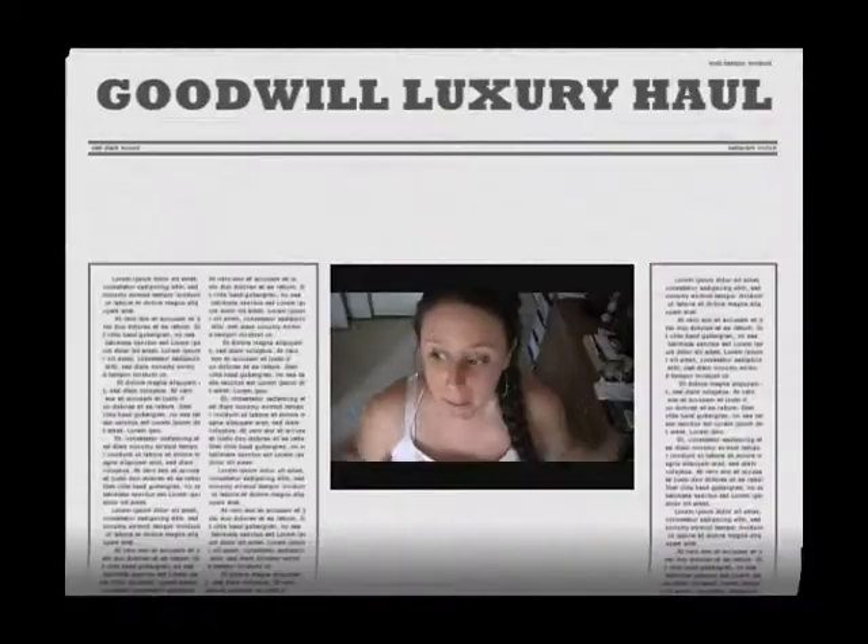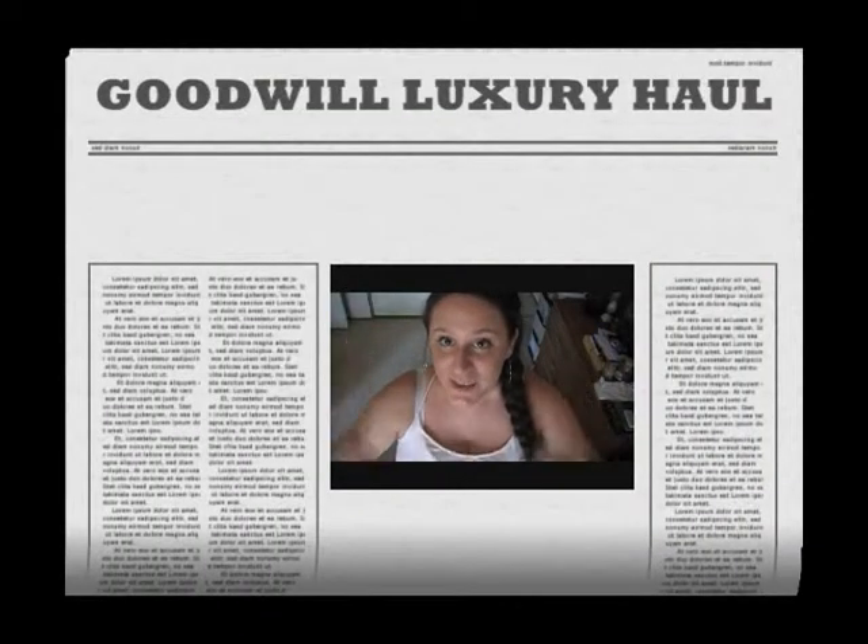Hi guys! So, I bet you're wondering why you're above me. Well, I went to the Goodwill again and for $13.00 and something cents, I got amazing, amazing high-end retail value finds. Oh my gosh, this is completely a title of Goodwill Luxury Haul. I am so majorly excited. I want to show you guys what I got, but before I do, please don't forget to thumb up this video — it helps me know what you guys like to see on my channel. And without further ado, let's get into the luxury haul.